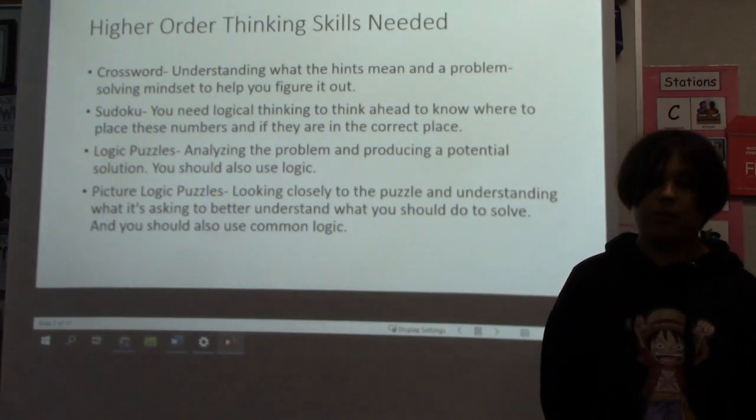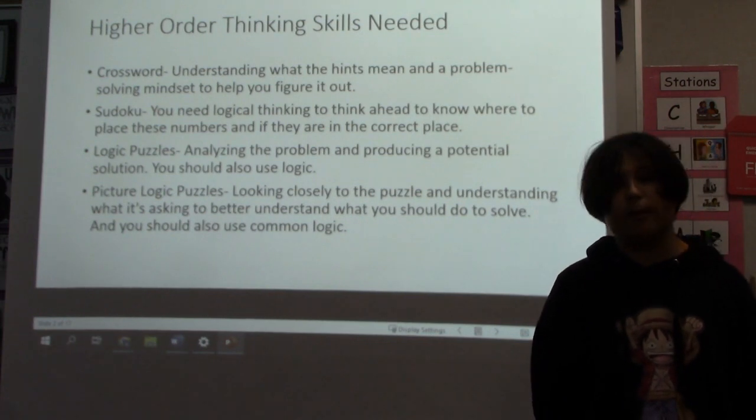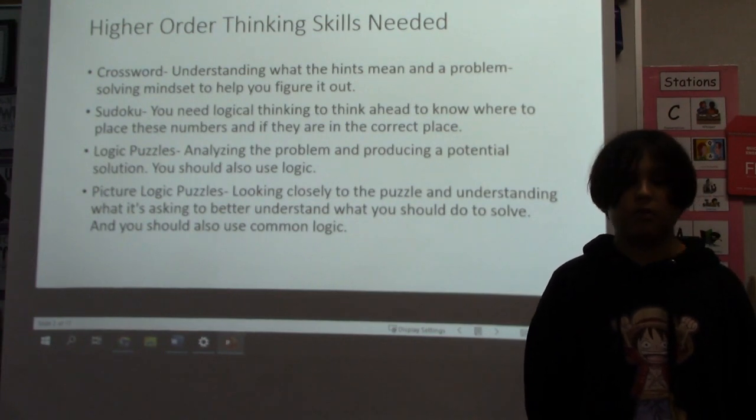For logic puzzles, you need to analyze the problem and produce a potential solution. You should also use logic, based on its name. For picture logic puzzles, you look closely at the puzzle and understand what it's asking, to better understand what you should do to solve it. You should also use common logic.